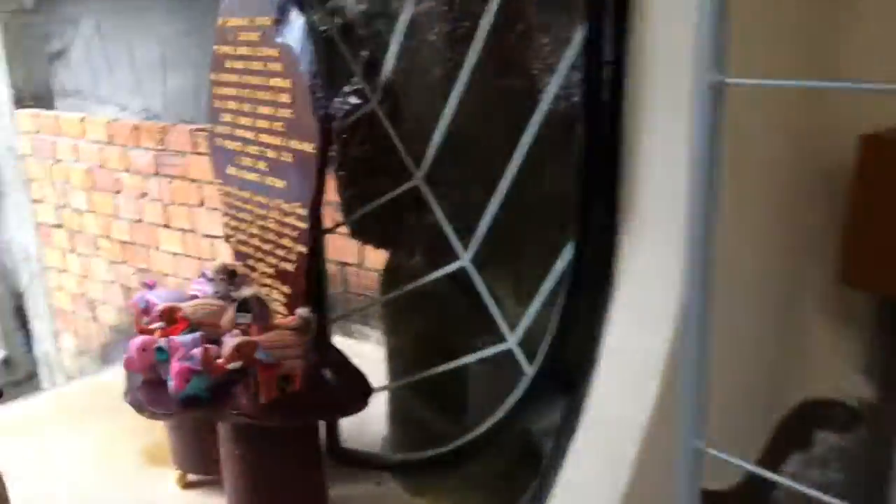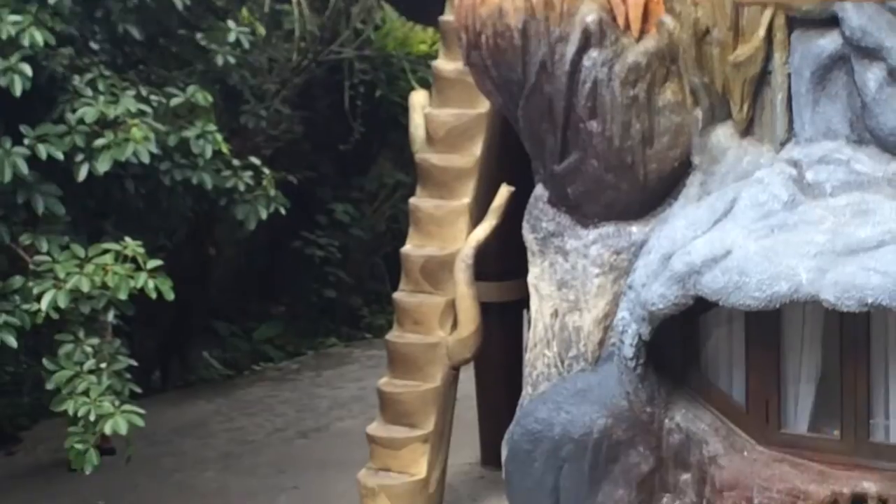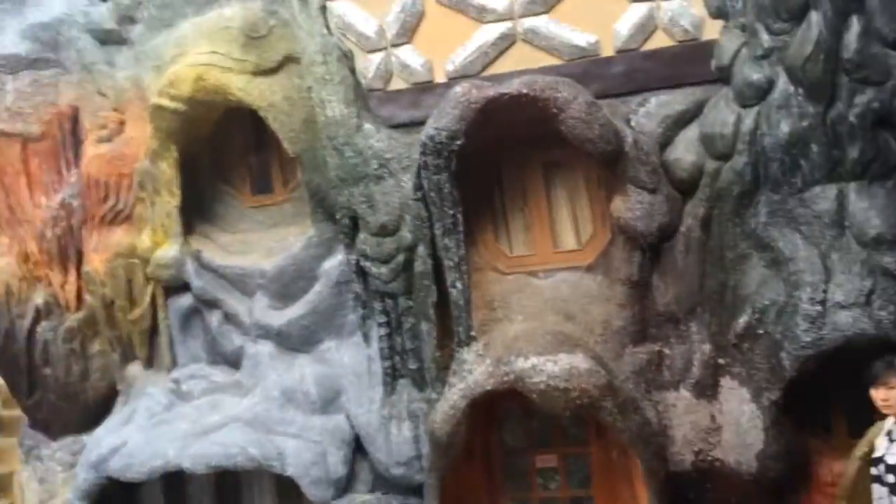Yeah, it does lead up — it leads up this way too. So that way, that way, or I can go down. Let's go down. Can you see over there? You can climb up that thing — that's cool. They have a gong over there. Some tourists are just ringing it.